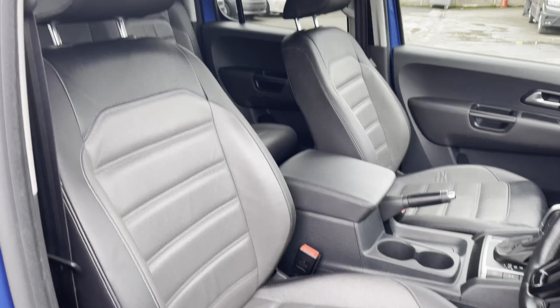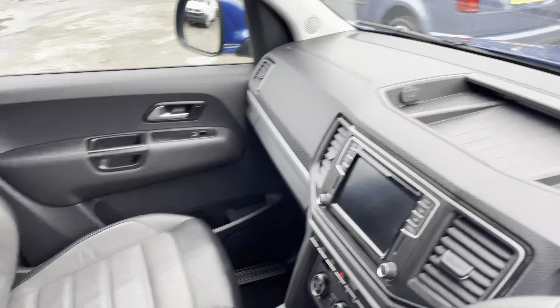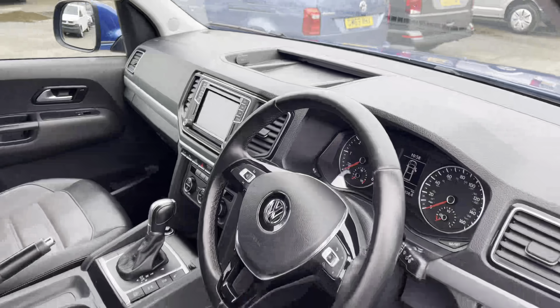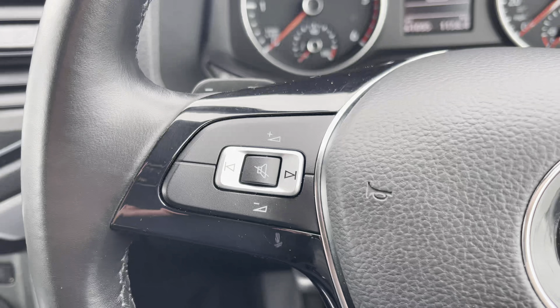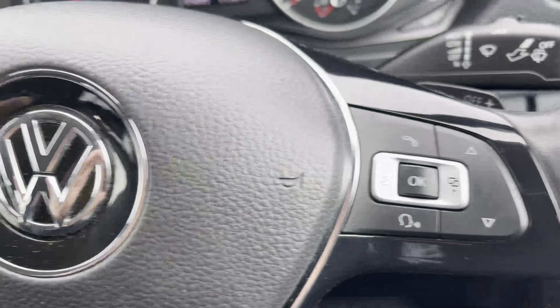Your driver's and passenger seats are also presented in that stunning Vienna upholstery, and there is a storage compartment in the centre of the dashboard, perfect for any smaller personal belongings. To the left of your multifunctional steering wheel we have the controls to increase and decrease the volume, and to the right we have your voice activation control.